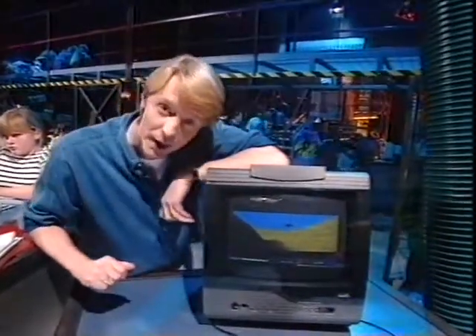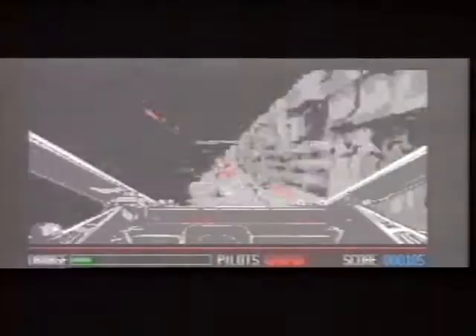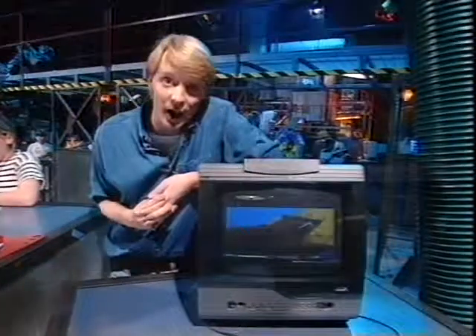Our first review this week is Rebel Assault on the Mega CD. You play a rebel rookie pilot. The game has 15 levels, which include scenes from the first two Star Wars movies. There are some stunning intro and between-level sequences which whet your appetite for a real Star Wars feast. But great movie sequences don't necessarily make for a great game. The big test is, how does it play?